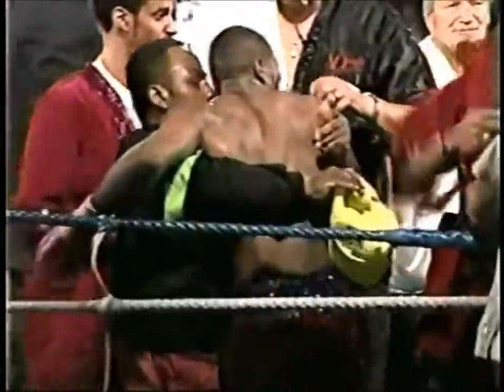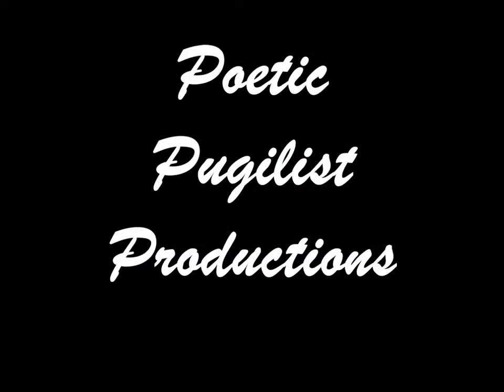Aaron Davis is the WBA welterweight champion. Aaron Davis now moves to 30-0 and he has a title belt.